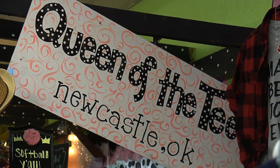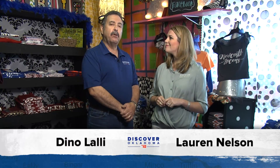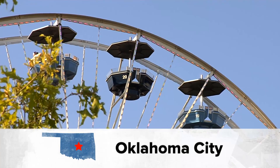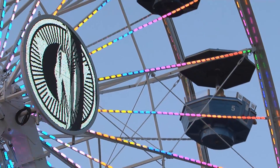Welcome back to Discover Oklahoma, coming to you from Queen of the Tees in Newcastle. Just driving by this place, you know it's going to be fun on the inside. You sort of get the same feeling when you see the Wheeler Ferris wheel in Oklahoma City. Angela Buckaloo takes us for a ride. In downtown Oklahoma City, you can take a trip back in time — on board a testament to a simpler time, not so fast and furious — on board the Wheeler Ferris wheel.